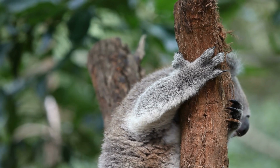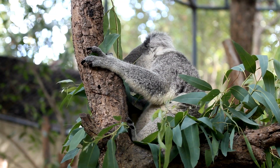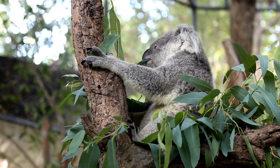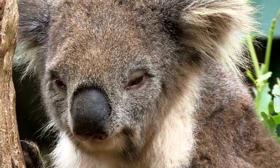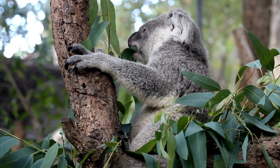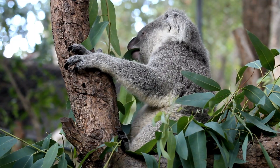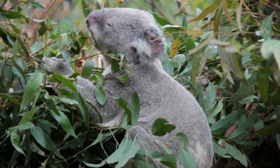Behavior. Koalas are arboreal animals, meaning they spend most of their time in trees. They have specialized adaptations to help them climb and cling to branches, such as sharp claws and a strong grip. They are also able to sleep for up to 20 hours a day, conserving their energy. Their diet is high in fiber and low in nutrients, so koalas have a slow metabolic rate to help digest their food, along with a specialized digestive system that breaks down toxic compounds in eucalyptus leaves.